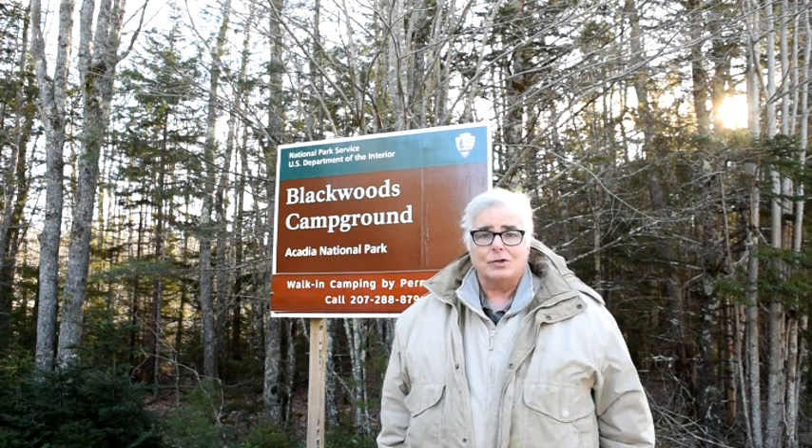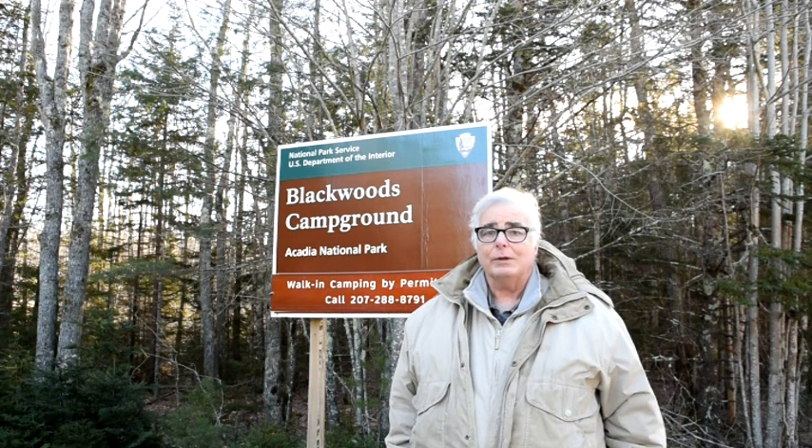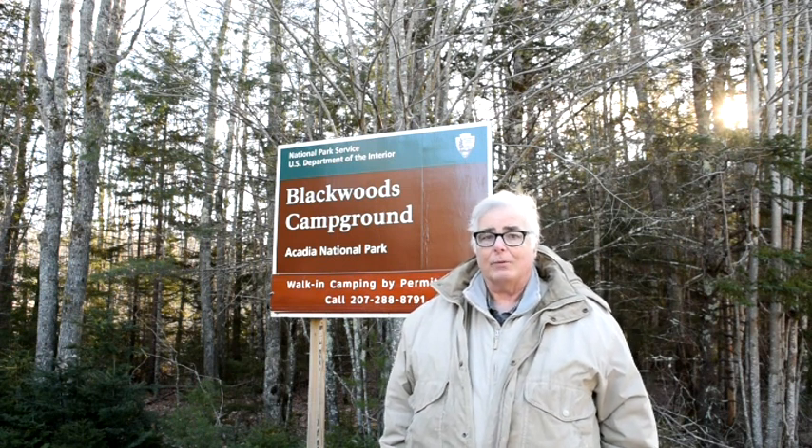However, right now because of the government shutdown, Acadia National Park is closed and they're not issuing any winter camping permits for Blackwoods Campground.